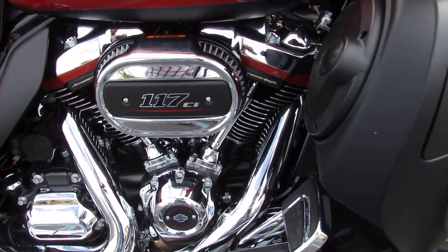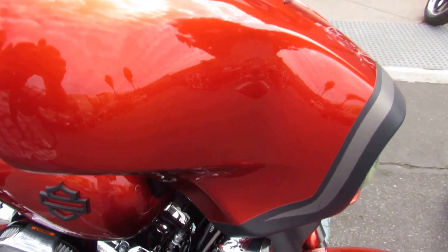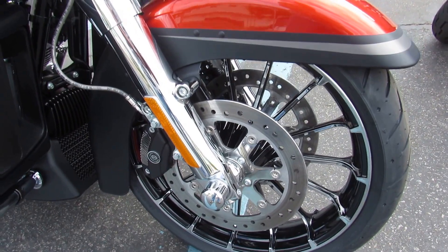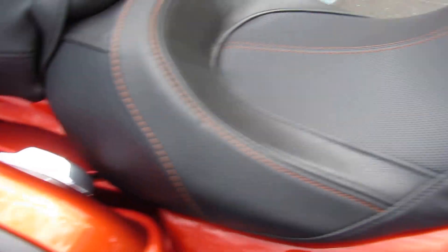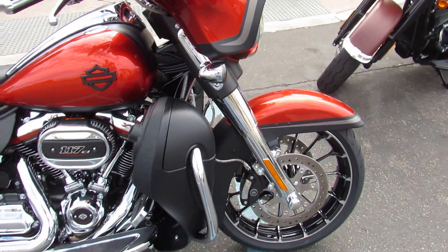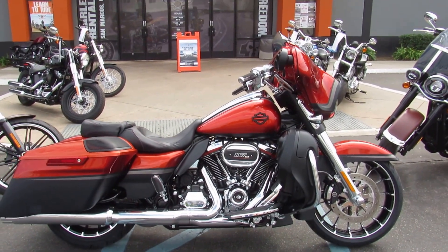That motor is mated to a six-speed transmission, which they've been building for a while. This bike is drop-dead gorgeous — the detail work, the orange stitching that matches the paint in the seat, the quality in the details.